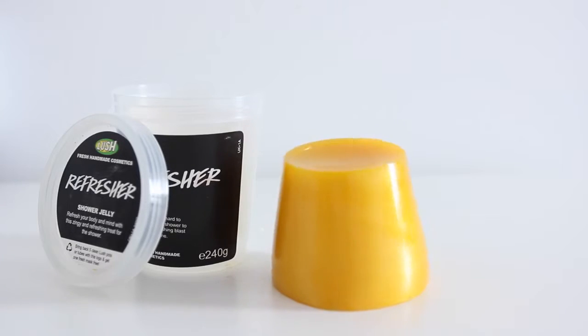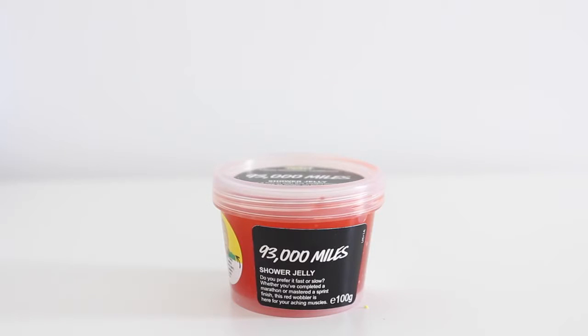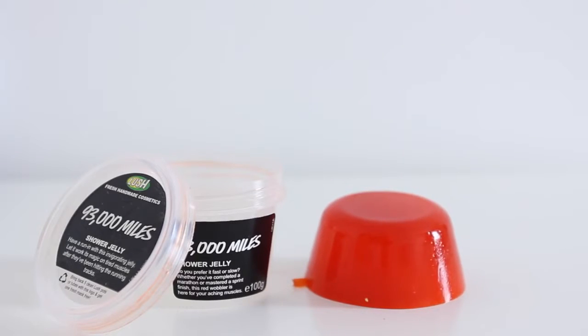Next up, we have two different types of shower jelly. First up, we have the Refresher shower jelly - purely golden in colour, smells of lemon. Lemon infusion, lemon oil, lemon myrtle oil - guess what it smells of? This one's really, really sweet. But this one, 93,000 Miles, is not so sweet. I have to be completely honest, I'm not really looking forward to putting this on my body.